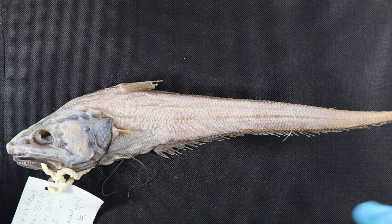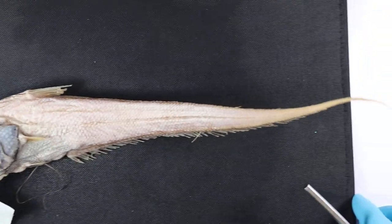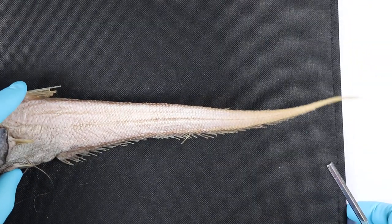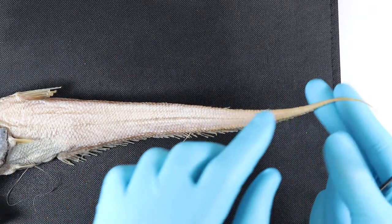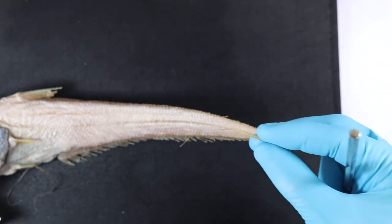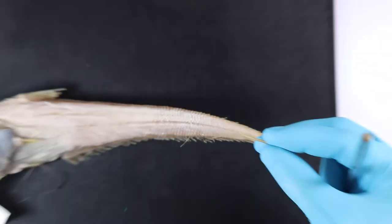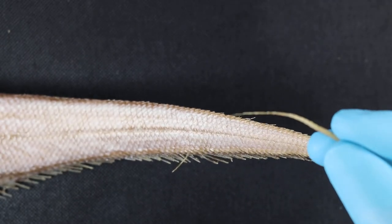More common names for these critters is the rat tail, which becomes apparent when you look at this enormous tail. It's a long whip-like tail, and actually right at the tip there is a tiny tiny tail fin.